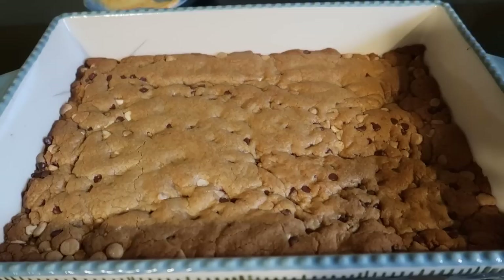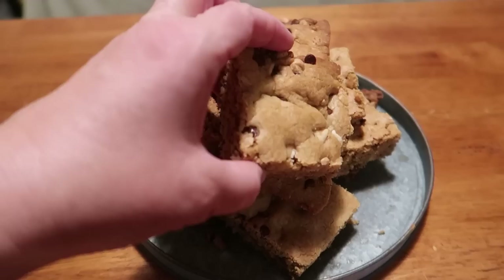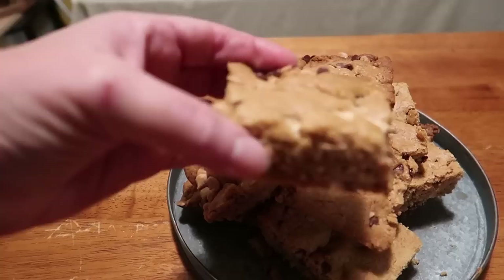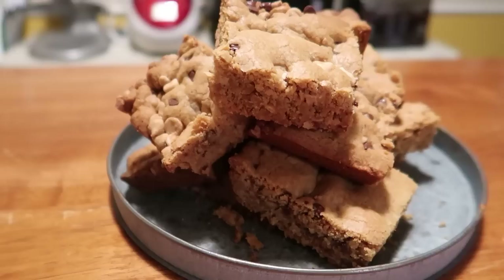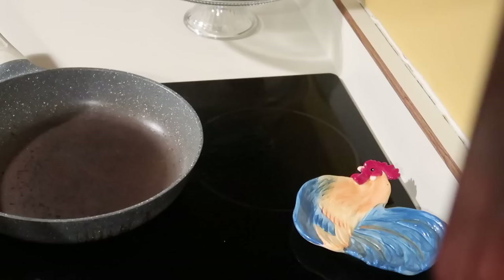The cookie bars are done — just got to let them cool off. Then we'll cut into them and let Charles do a taste test. Here are the cookie bars — these are so good, and they're just a fast easy way when you don't feel like making cookies. You're wanting cookies but don't want to stand and spoon them all out. Charles is going to try the cookie bars. This is a tough job! No nuts because you and Ronnie don't like nuts. I'll grab a couple more and then I'll let you know how they are. Dinner is next.